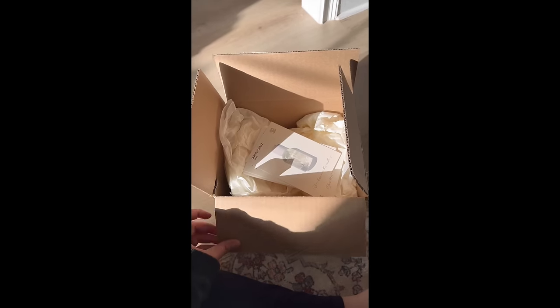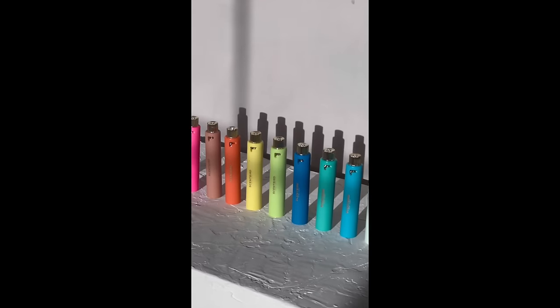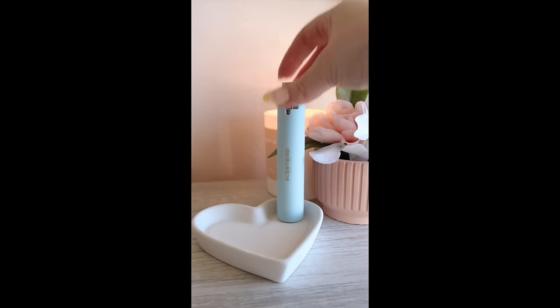Every month you get to pick what you want to receive so there are no surprises. They have over 700 perfumes, colognes, and unisex options and they carry brands such as Gucci, Prada, and Versace. They also have indie brands such as Skylar, Heretic, and Confessions of a Rebel. So you can be sure you're getting a premium scent every single month.